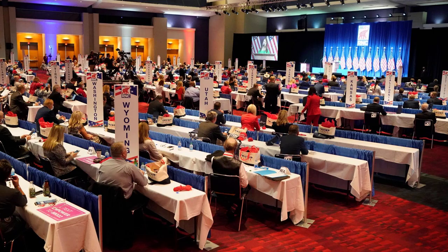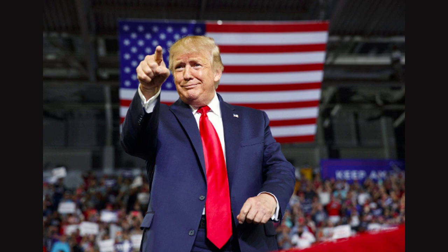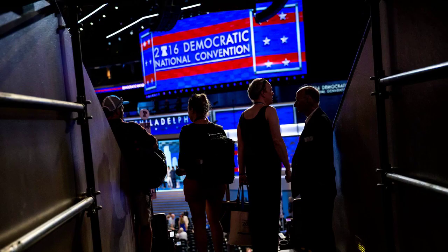Winning the popular vote in a primary or caucus may give a candidate bragging rights and media attention, but it's the candidate who accumulates a majority of delegates who ultimately advances to the general election. Here are the basics about the delegate selection process that you should know as the primary campaign gets underway in less than seven weeks.